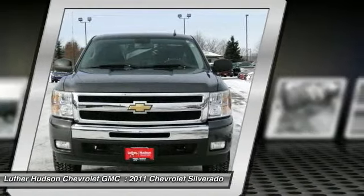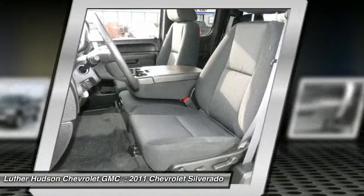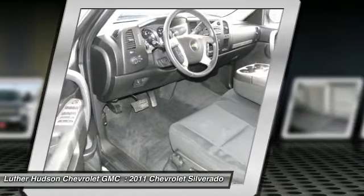Running boards, home link garage door opener, power steering, front air conditioning, and remote vehicle start.